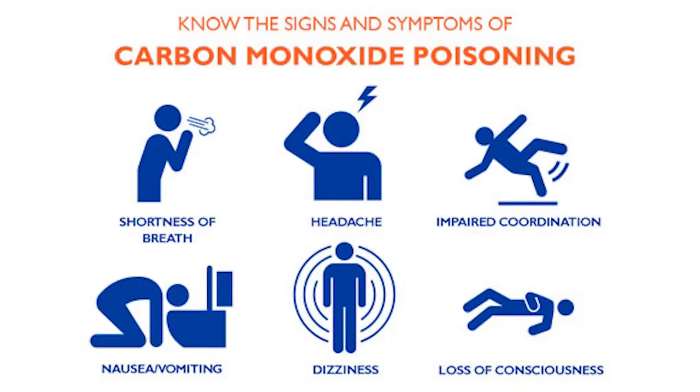Symptoms of exposure include headache, nausea, vomiting, loss of consciousness, cardiac arrest, seizures, and coma. Workers trained to administer first aid or CPR should also be trained on CO exposure and be on-site when the potential for exposure exists.